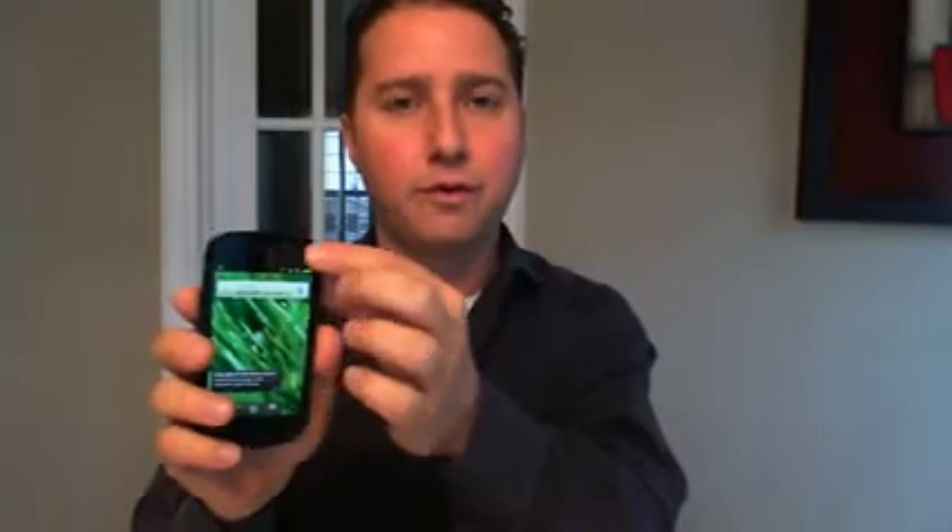It also has two cameras — one on the back and one front-facing camera for video chats. I haven't tried it out yet, but it's supposed to support real-time video calling with apps that support it.